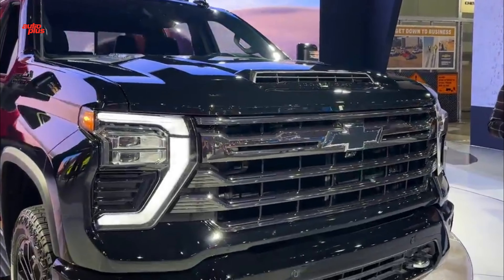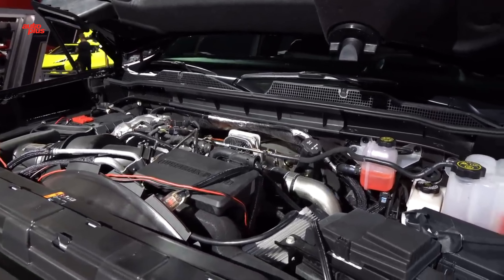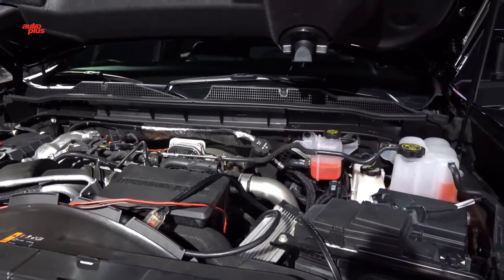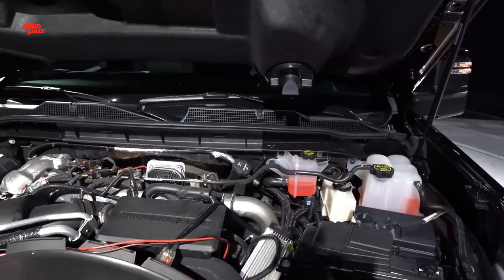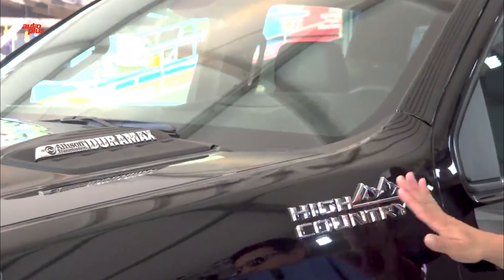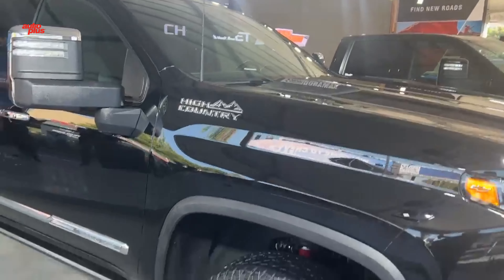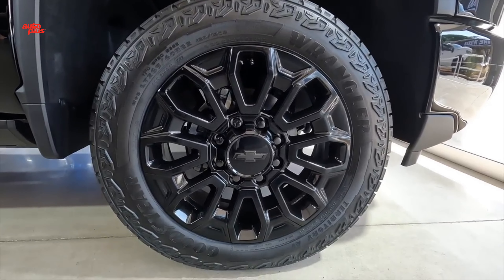The 2024 Silverado 2500 HD offers buyers a choice between two engines: a 6.6-liter gasoline V8 and a Duramax 6.6-liter turbo-diesel. U.S. buyers can choose between the 6.6-liter petrol V8 at 299 kilowatts and 629 newton-meters, or the 6.6-liter turbo diesel V8, but Australian models currently only offer the diesel, with a 10-speed automatic transmission and four-wheel drive.